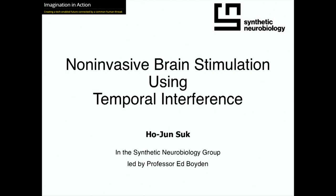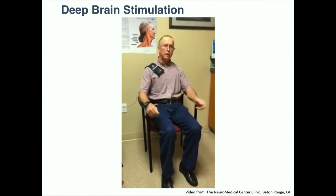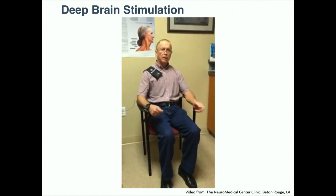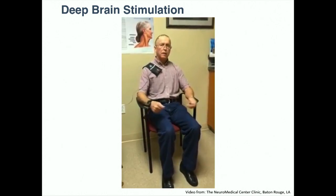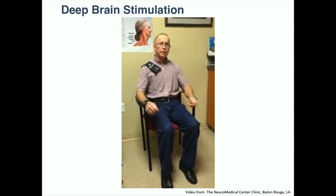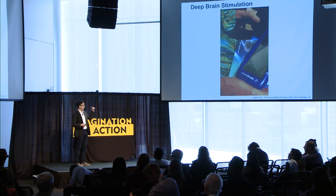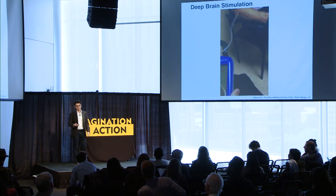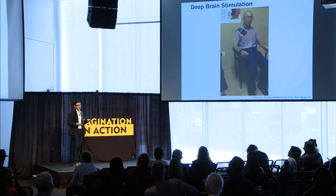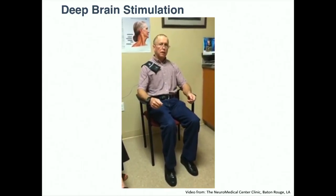I always like to start my talk with this video of a Parkinson's patient who has resting tremor — a symptom of Parkinson's disease where he can't stop the tremor in his hands. This patient actually has a deep brain stimulator implanted, meaning he has a physical electrode inside his brain, and with that device we're providing electrical stimulation into his brain.